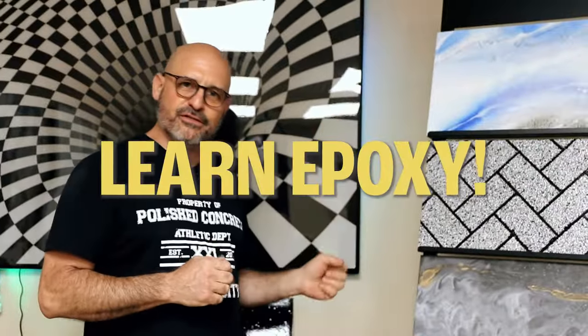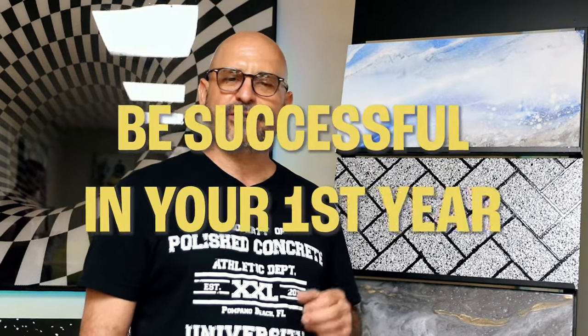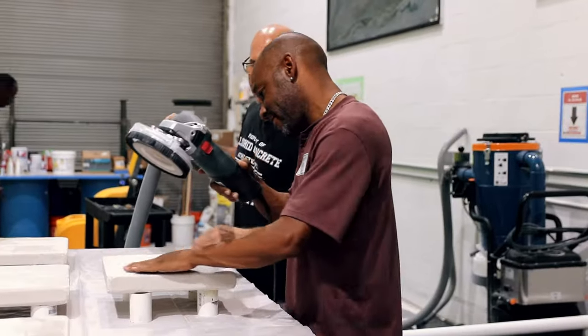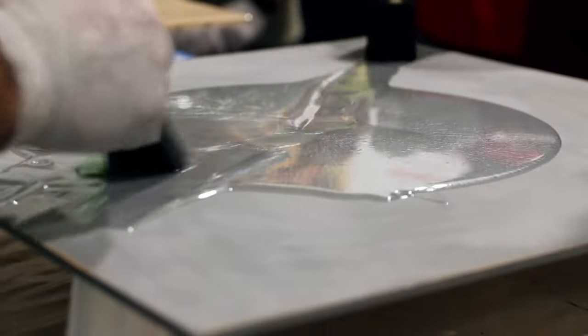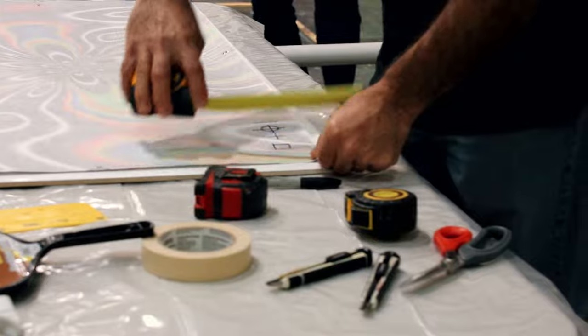Here at our training facility, we're going to teach you everything you need to know about these fabulous finishes in epoxy. You have an opportunity to make large amounts of money in just your very first year. We're going to make you successful by giving you everything you need to know from surface prep, proper mixing and chemicals that are best used indoors and outdoors, as well as all the equipment to get your jobs done correctly.